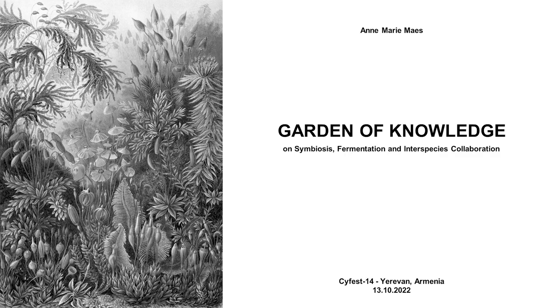Good evening. I'm going to talk about my work. There are many approaches that I could take for this talk, but I chose to focus on my garden, which is one of the main elements that I use in my work.